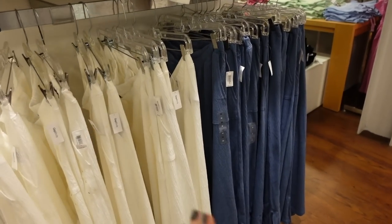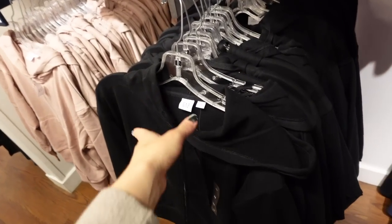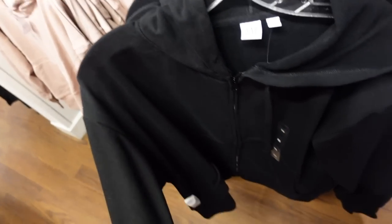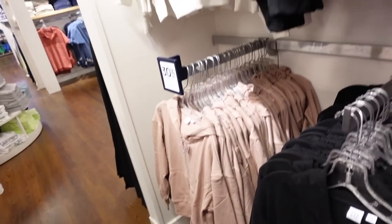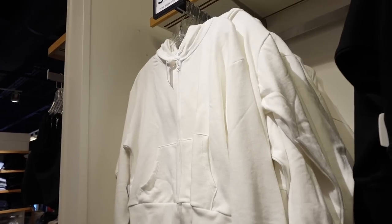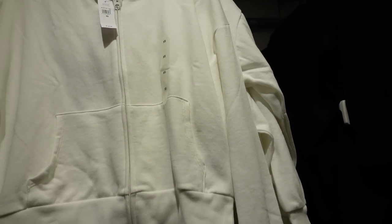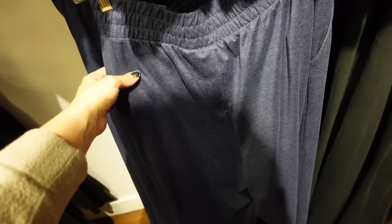Good zip-up sweatshirt — a classic, easy to throw on, soft fleece on the inside but not super thick. Drop sleeve, ribbed wrists, kangaroo pockets with the hood. In black, also comes in brown and white. Regularly $49.99 and 30% off. They also have a brushed pull-on pant with elastic waistband, nice and flowy, side pocket.